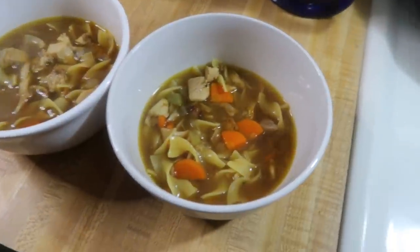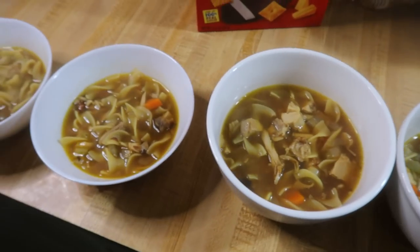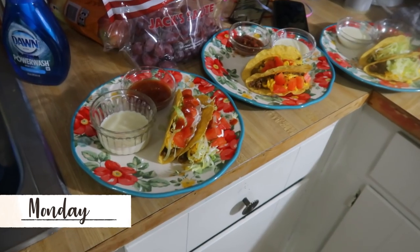This soup was really good and a great way to use up some leftover turkey. I had never made a turkey noodle soup before but I will definitely do it again. I just serve this the same way I do chicken noodle soup — with some cheese on the side. It is Monday night and tonight for dinner we are having tacos.